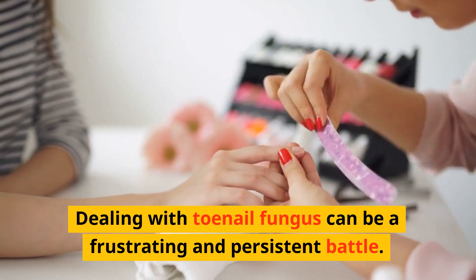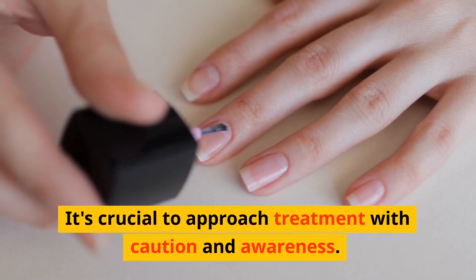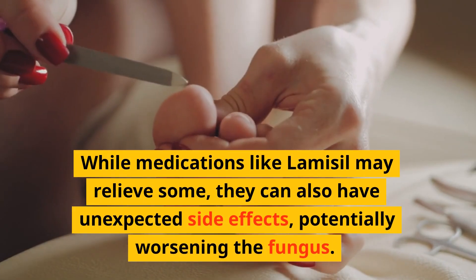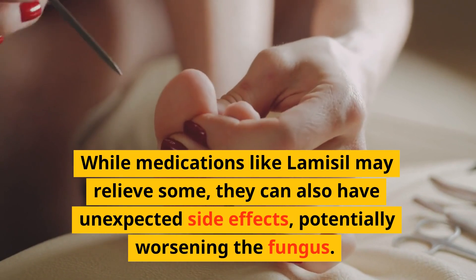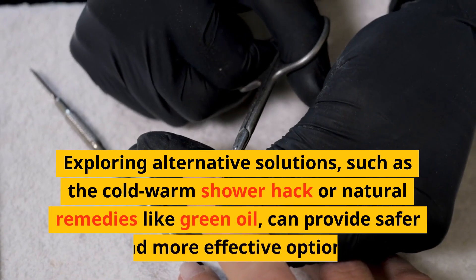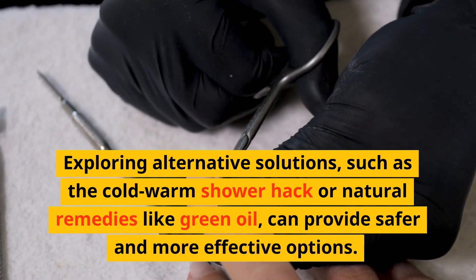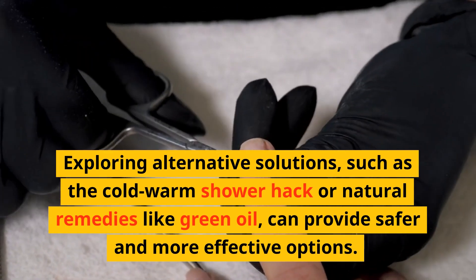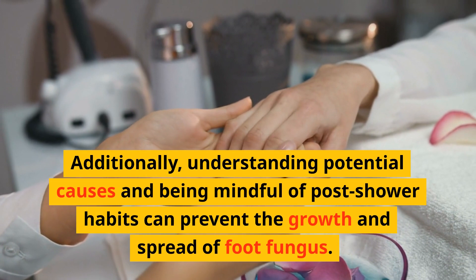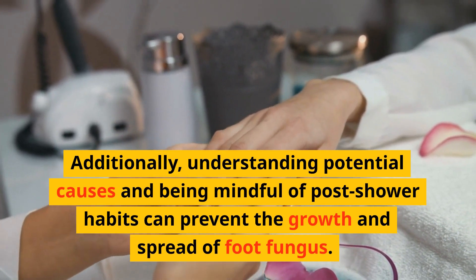Dealing with toenail fungus can be a frustrating and persistent battle. It's crucial to approach treatment with caution and awareness. While medications like Lamisil may relieve some, they can also have unexpected side effects, potentially worsening the fungus. Exploring alternative solutions, such as the cold-warm shower hack or natural remedies like green oil, can provide safer and more effective options. Additionally, understanding potential causes and being mindful of post-shower habits can prevent the growth and spread of foot fungus.